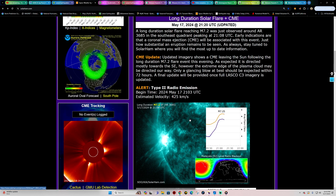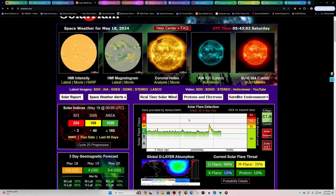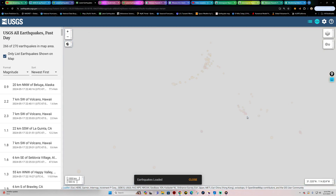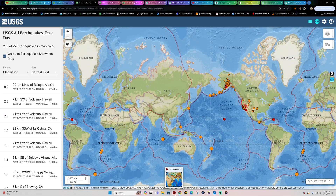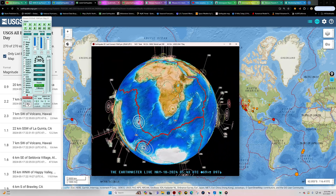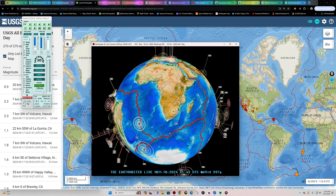We'll watch that and see how things develop on the sun. Scanning the globe, there's a 3.0 near the South Africa area.